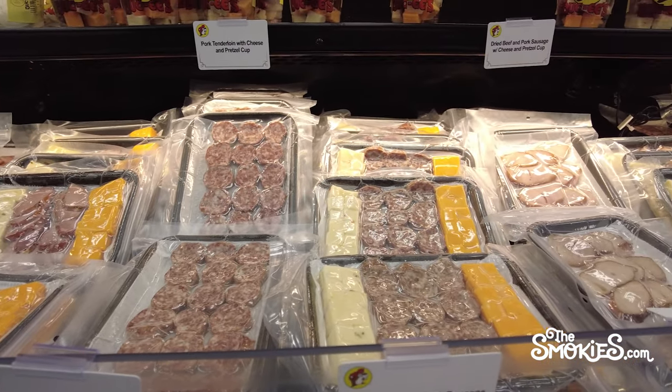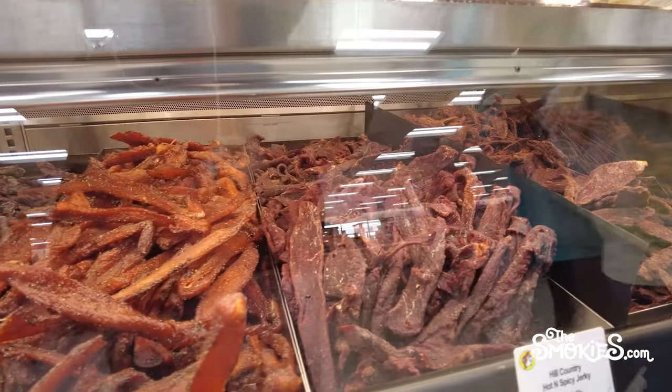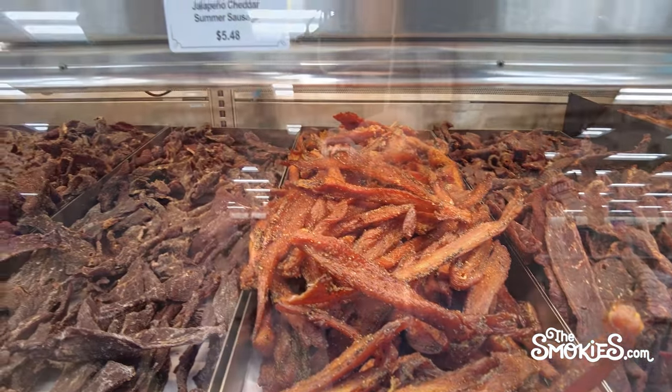Also, we're treating this as a road trip food destination, not a family night out for dinner. So we're factoring practicality into these Buc-ee's food rankings. Now let's get into it.